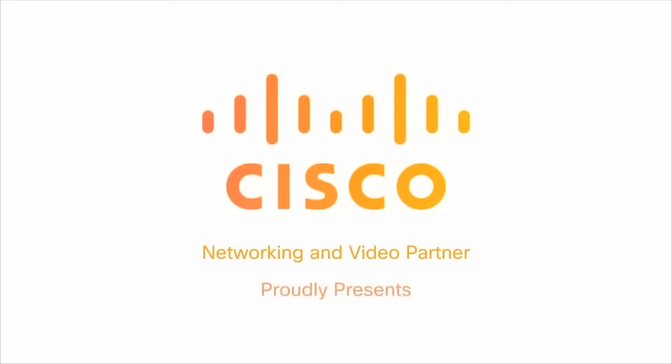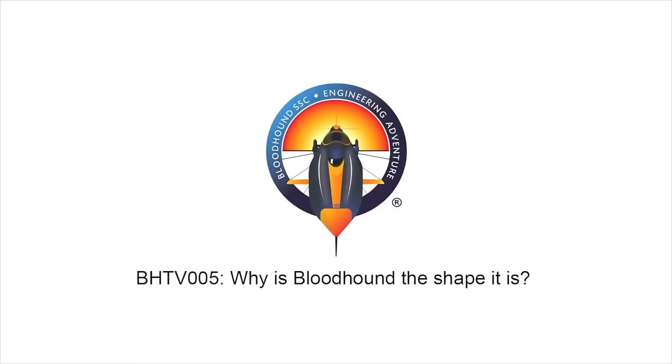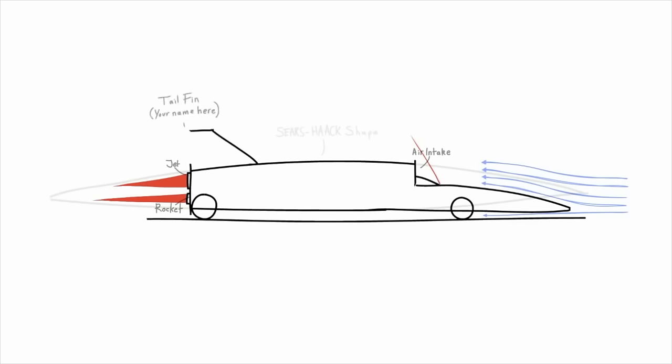When I was going through all the detail of the nose with some of the designers and engineers, Dr. Ben Evans reminded me that we've got a great episode of Cisco Bloodhound TV starring Ron Ayres, our chief aerodynamicist, that goes into the shape of Bloodhound in great detail. It's one of my favorite episodes — check it out, the link will be below.